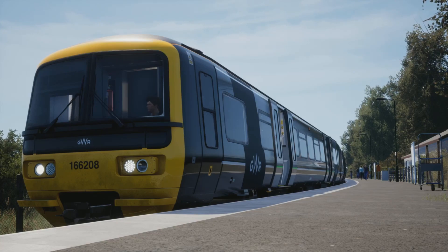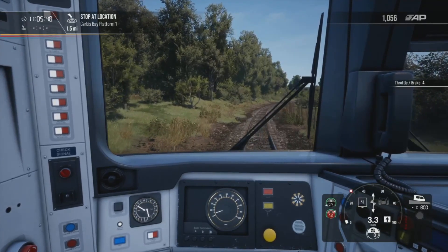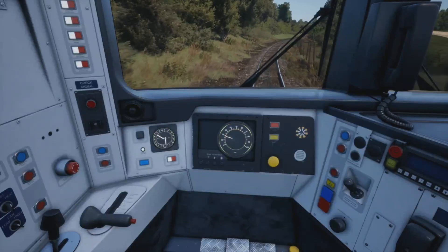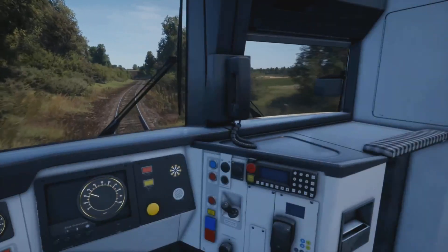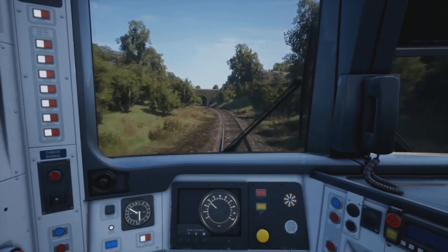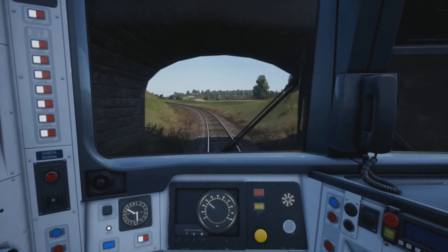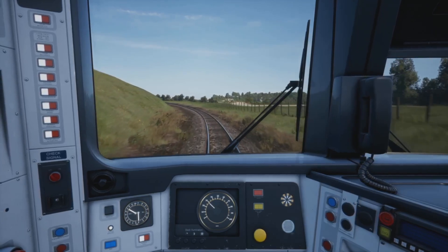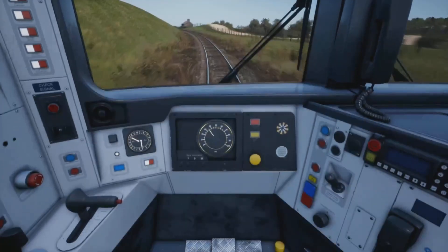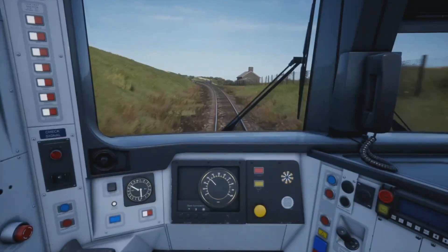Now it should be ready to go. Let's get the door shut and let's head towards Carbis Bay, which is one and a half miles. So yeah, one and a half miles to Carbis Bay and it's up to 30 miles an hour. Obviously acceleration is much better on the 166 than the 150, although I don't think there is a big difference in when they were built. The 150s were 1980s and these ones were mid-90s, so there is a fairly vast difference in terms of the way they perform.